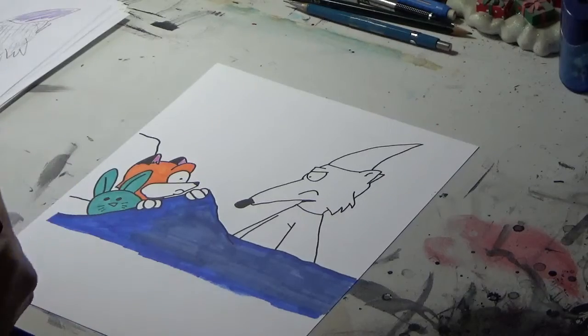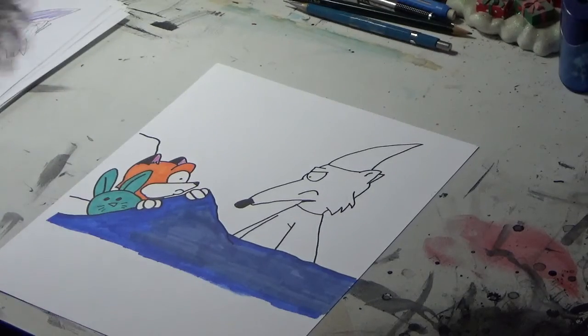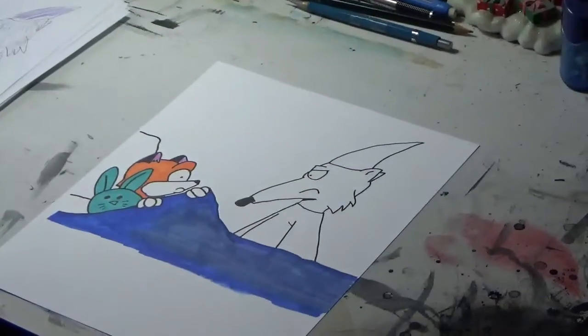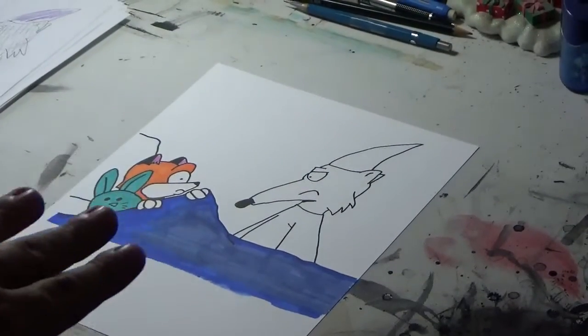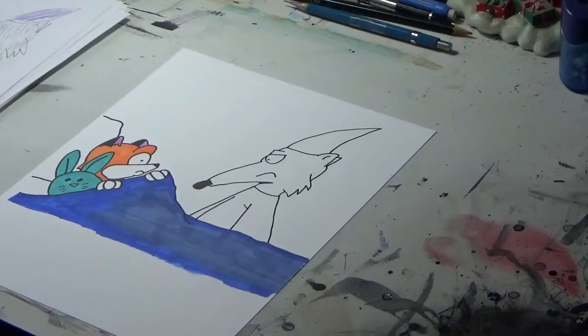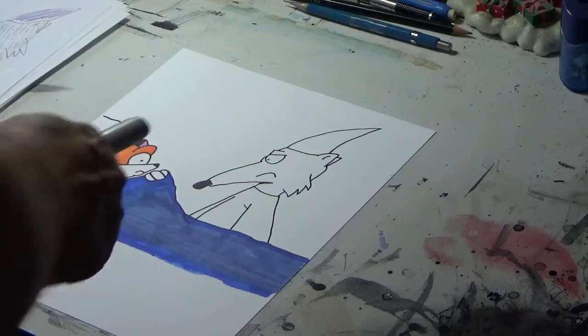Pretty neat effect there. Let's step back and see how it looks from your point of view, viewers. Yeah, that's looking really snappy. All that we've got left to do now is the wizard, so I'm going to use some neutral gray for his fur.